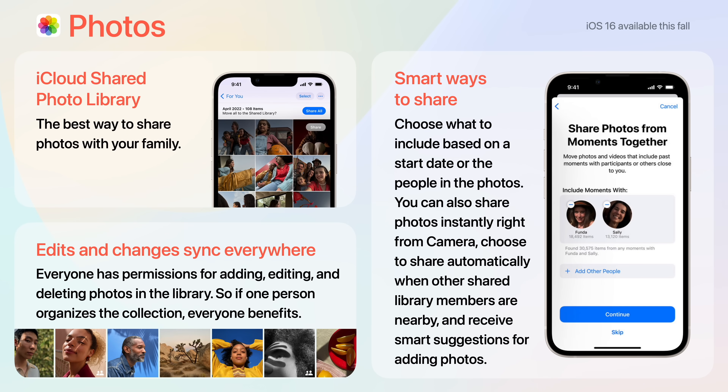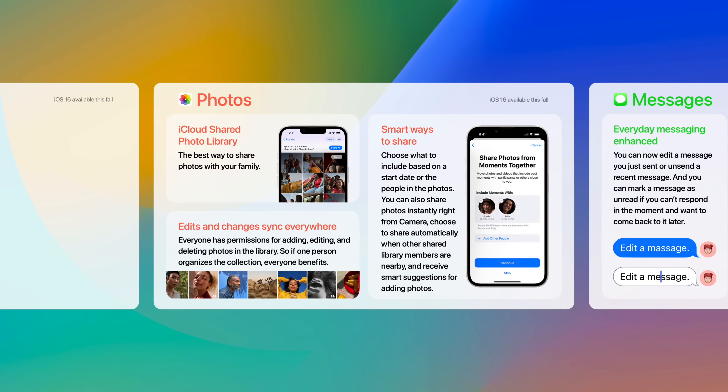Next is Photos. iCloud Shared Photo Library is the best way to share photos with your family. Everyone has permissions for adding, editing, and deleting photos in the library, so if one person organizes the collection, everyone benefits. Also, there are smarter ways to share. You can choose what's included in the library based on a start date or based on the people in the photos. You can also share photos instantly right from the camera, choose to share automatically when other shared library members are nearby, and receive smart suggestions.